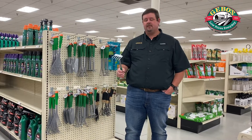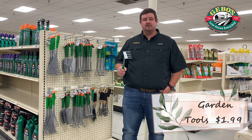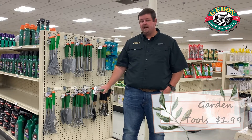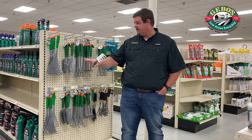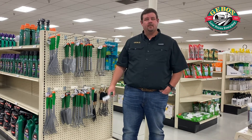Jibo's has a great variety of garden hand tools. When it's springtime, starting your garden, starting your flower beds, we've got them on sale for $1.99. They're typically $2.99, so we're saving you a dollar. We've got rakes, shovels, cultivators — pretty much anything you need to get those flower beds and gardens ready.